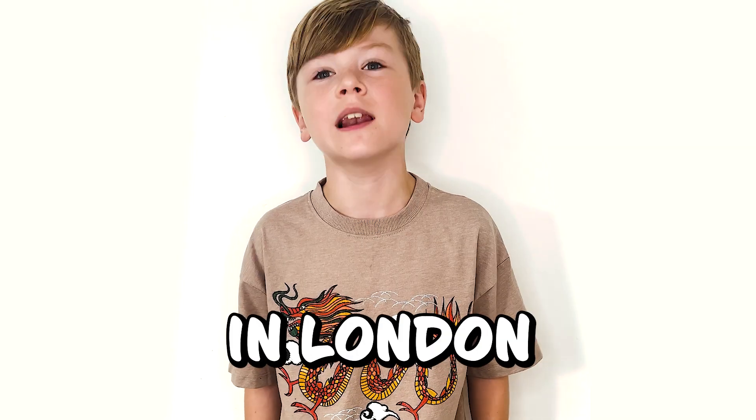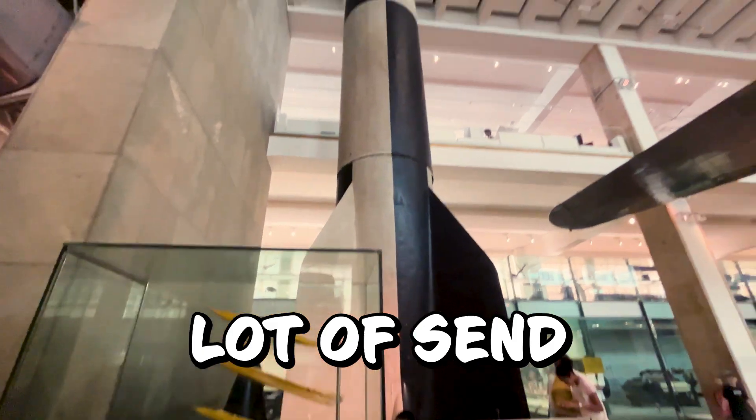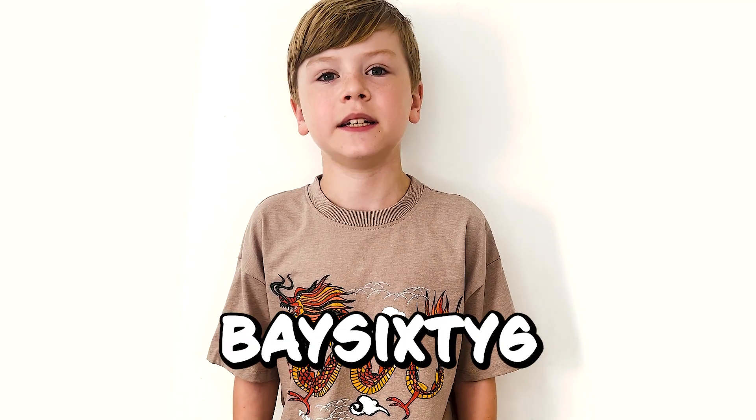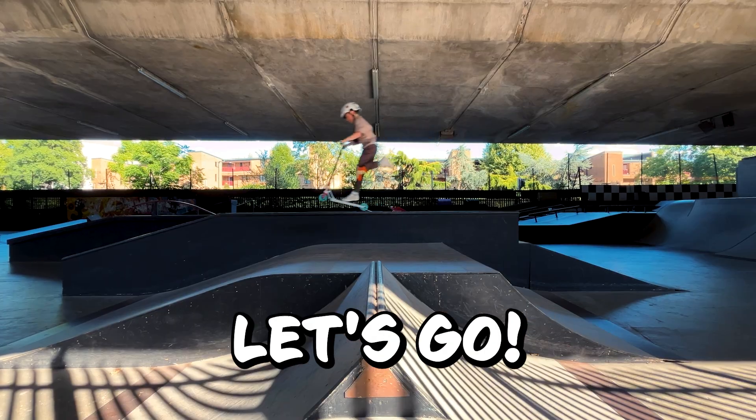Yo, what's up, Shred Squad? Today we're in London for a mega Shred Squad adventure. Science, space, and a whole lot of things. First got the science museum. Then we're hitting the legendary Bay 66 to put Newton's nose to the test. Scooters ride. Let's go!